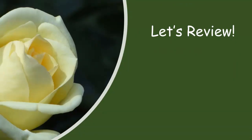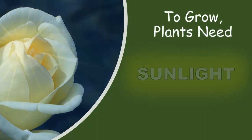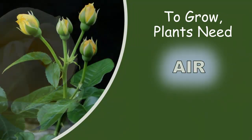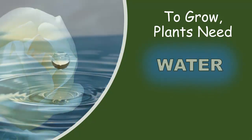Let's review. To grow, plants need sunlight, soil, air, and water.